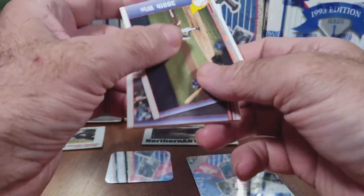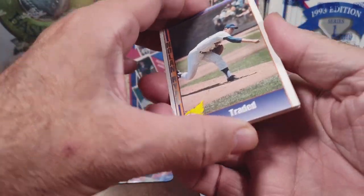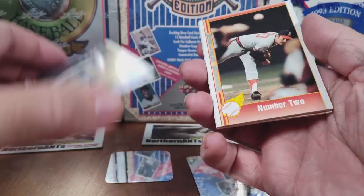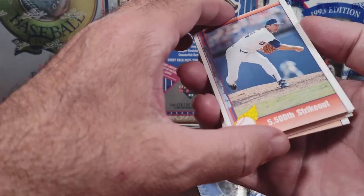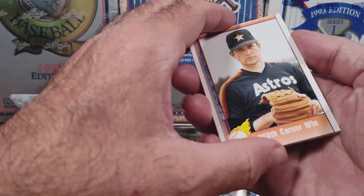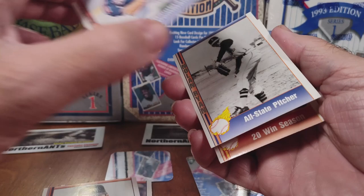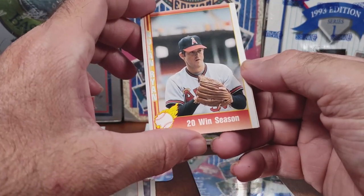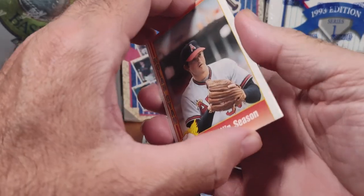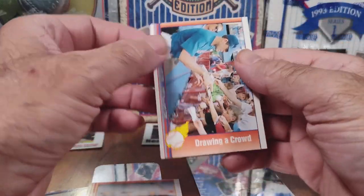It kind of scraped up the card a bit. This one is '300 Win' and then this one's 'Traded' number two. These are all Nolan Ryan cards. '5,000 strikeouts,' '25th career win,' '250th career win.' I'm kind of glad I got it — 'All-Star Pitcher.' '20 win season.' Feels like there's two cards stuck together there. 'Drawing the Crowd.'